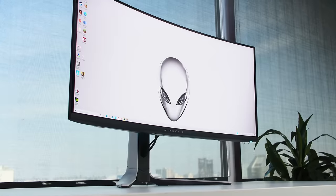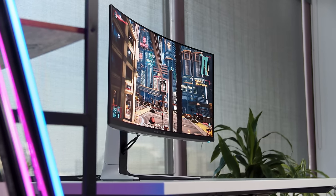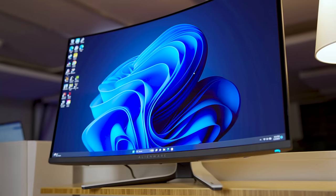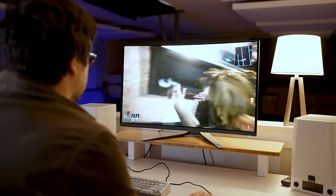Alienware earned itself quite a reputation a couple of years ago with its 34 QD OLED, and if you're a watcher of this channel you already know that. It had a strong hook being the first really good OLED gaming monitor you could buy, but that's not really true anymore. So the question is: does this new Alienware monitor, the 32-inch 4K QD OLED, give the crown back to Alienware? And yeah, spoilers — it totally does, for now.